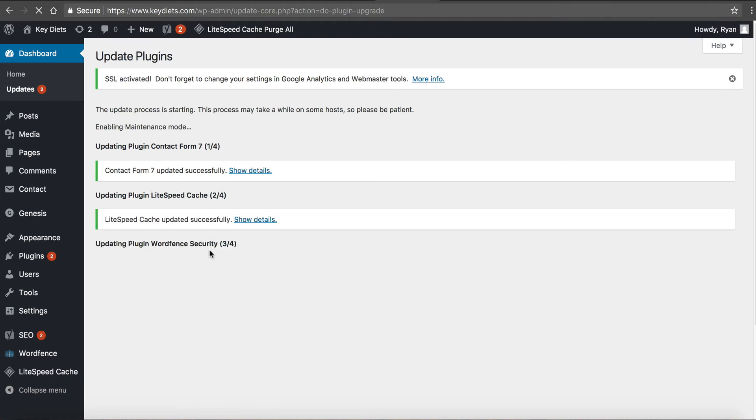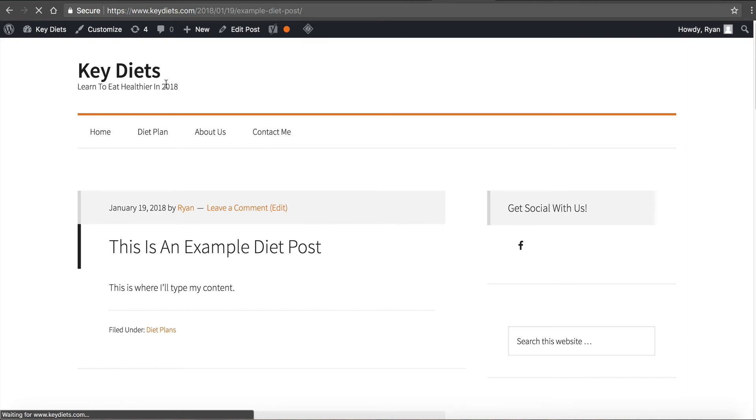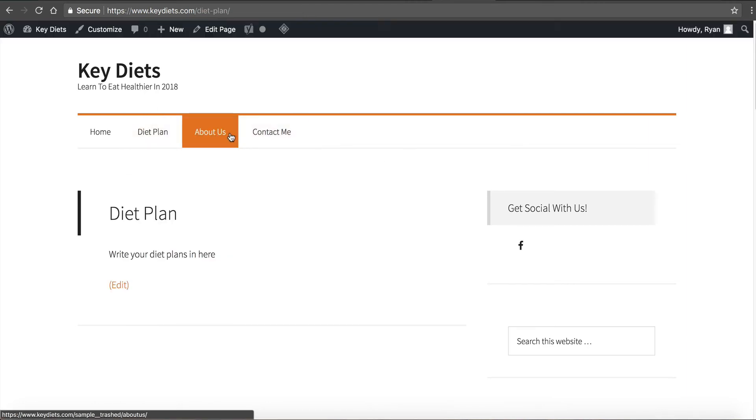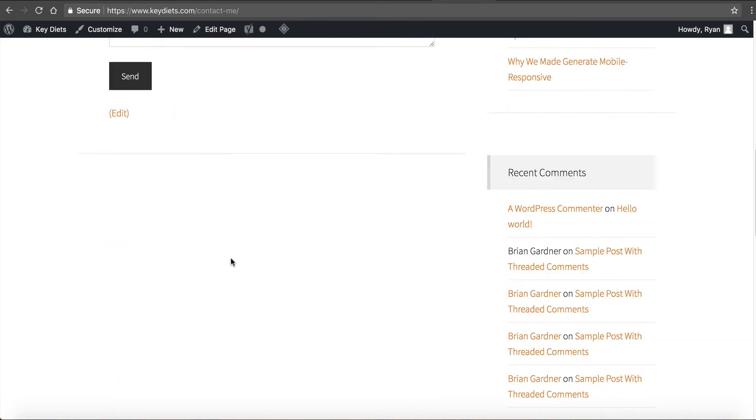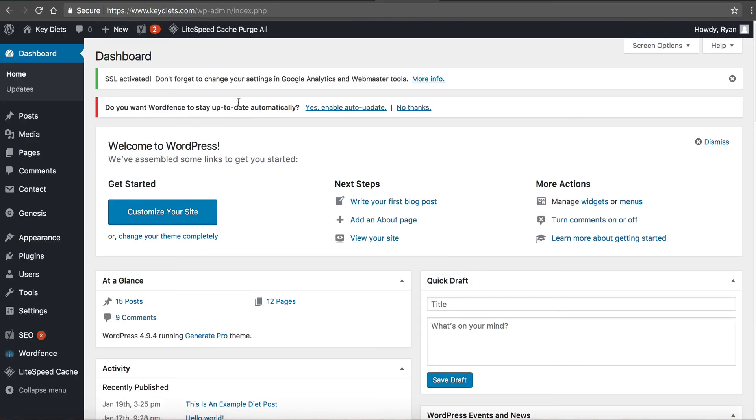It's updating contact form 7, LiteSpeed Cache, Wordfence Security. If you have a lot of plugins this might take a little bit. The best thing is to try to keep things updated on a daily basis so you don't run into a situation where you log in and have like a hundred updates. That's why I recommend enabling auto updates - so it's done for you daily and you can easily roll back if there's an issue. If you wait to do everything at once then you don't know which one broke it and you have to start rolling back every single one - that's a real pain. I always go back to my site, refresh it, and everything is fine.